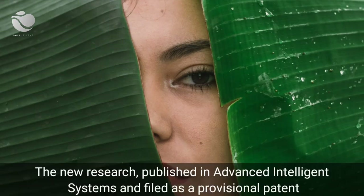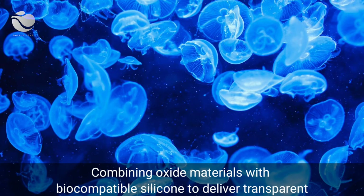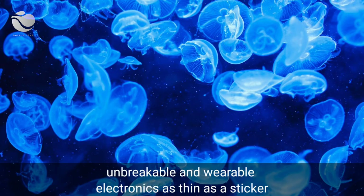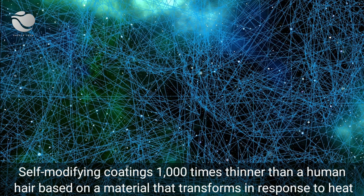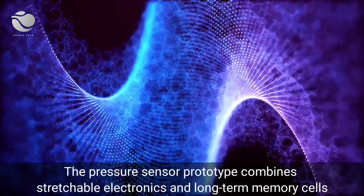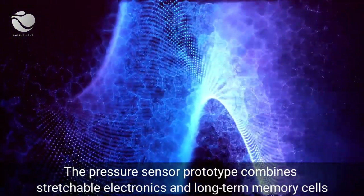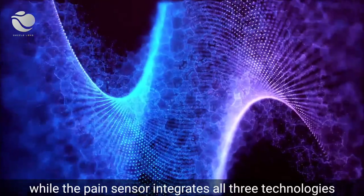The new research, published in Advanced Intelligent Systems and filed as a provisional patent, combines three technologies previously developed and patented by the team. First, stretchable electronics combining oxide materials with biocompatible silicon to deliver transparent, unbreakable, and wearable electronics as thin as a sticker. Second, temperature-reactive coatings that are self-modifying and 1,000 times thinner than a human hair, based on a material that transforms in response to heat. Third, brain-mimicking memory — electronic memory cells that imitate the way the brain uses long-term memory to recall and retain previous information. The pressure sensor combines stretchable electronics and long-term memory cells; the heat sensor brings together temperature-reactive coatings and memory; while the pain sensor integrates all three technologies.